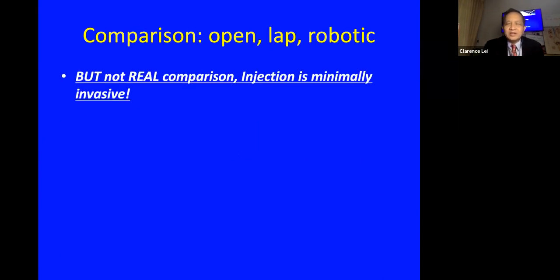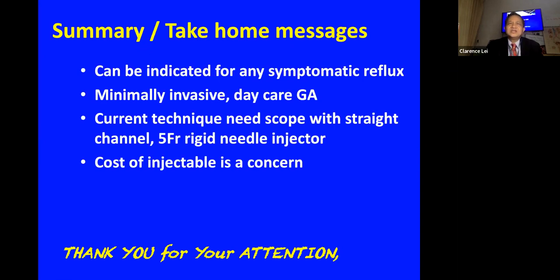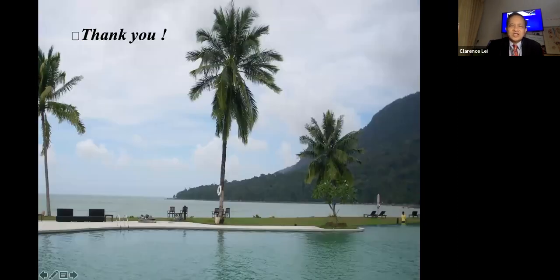Comparing reflux injection to open, laparoscopic, or robotic re-implantation is not a fair comparison, as injection is a minimally invasive procedure. My final technical message is that Deflux injection can be offered to any patient with any grade of reflux, provided they have symptomatic UTI. It is minimally invasive and can be done as a day case, but does require a special pediatric scope with a straight instrument channel that can accommodate a five-French rigid needle injector. Cost remains the main concern.